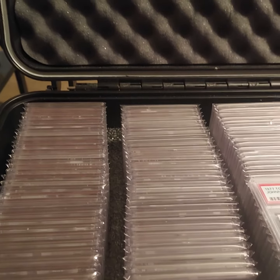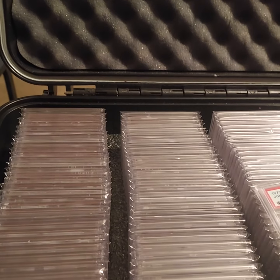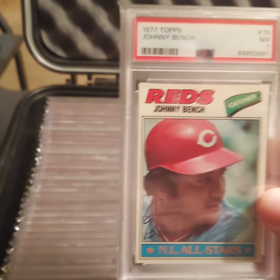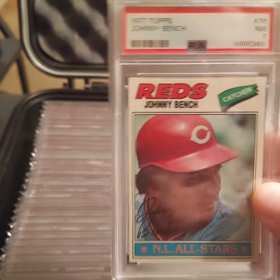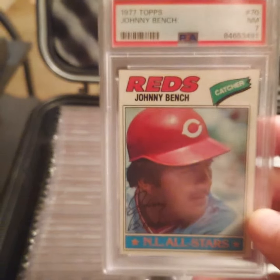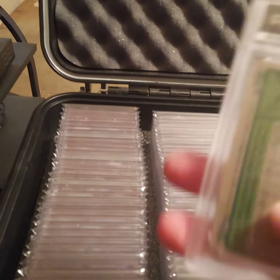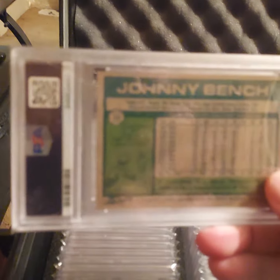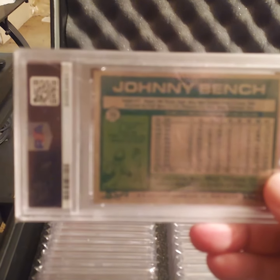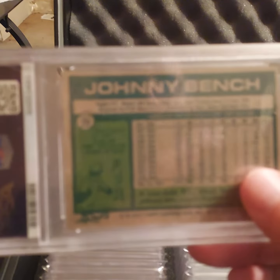What's going on everybody? Back with a card for Friday Night Vintage here. It is a Johnny Bench card — the 1977 Topps, graded a 7. It is a really nice looking card. I was looking on eBay and I saw the price, so I just went ahead and bought it. I'm glad I did.